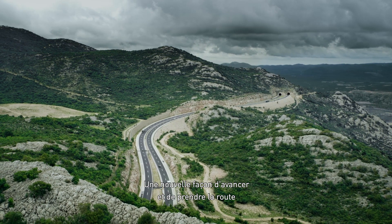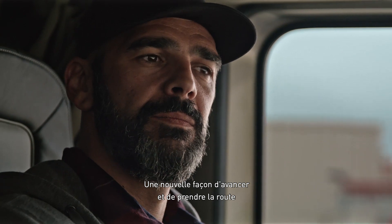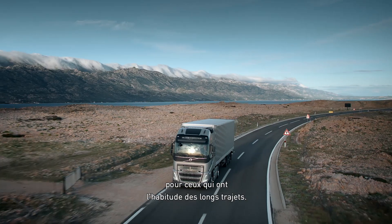For the open road. A new way to move forward. For those who are in it for the long haul.